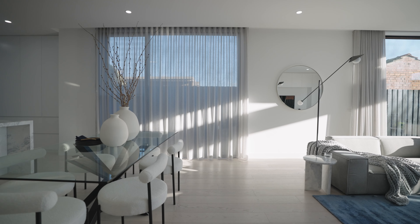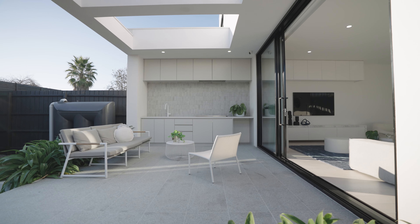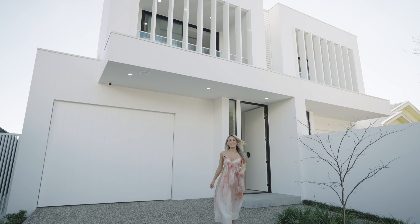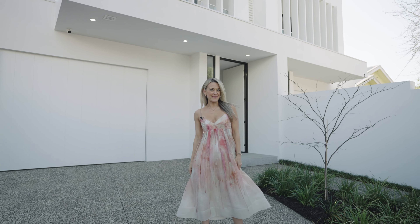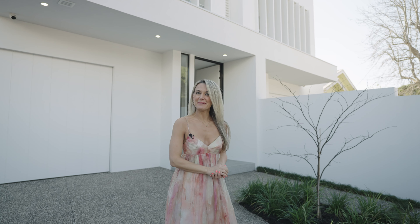Luxury, sophistication and style — we are spoiled with yet another exquisite build by Ruby Jackson Group. Hi, I'm Melissa Heatherington, sales executive from Buxton. 13a Wheeler Street Ormond has it all, including a prime location in the McKinnon school zone.